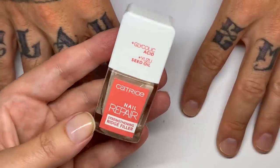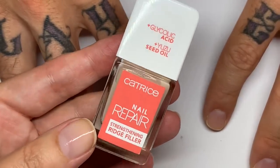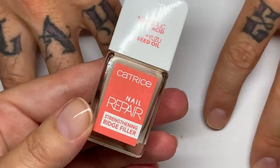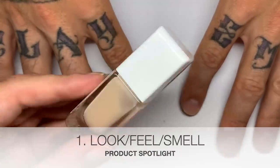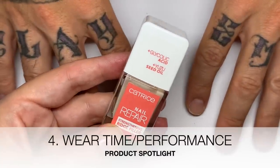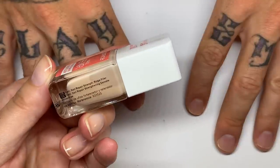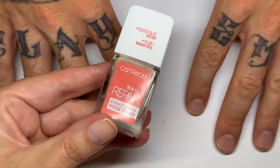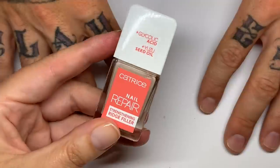Hi everyone! In today's video we are going to be discussing this product. I figured we're going to do a new series called Product Spotlight where I talk about just one product and do a deep dive. I'll be talking about how the product looks, how it smells, how it feels, how it applies — the application, the drying time, the wear time, and overall performance: does it work, does it do what it says it's supposed to do?